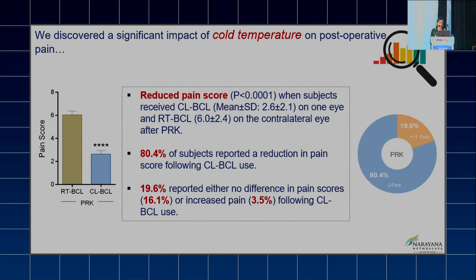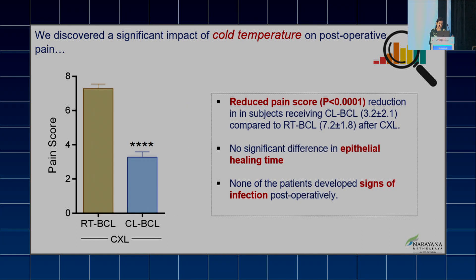We discovered a significant impact of cold temperature on post-operative pain. There was a reduced pain score when subjects received cold BCL on one eye and room temperature BCL on the contralateral eye. 80.4% of subjects reported a reduction in pain score following cold BCL use, although 19.6% reported either no difference or increased pain. In the cross-linking group as well, there was a reduced pain score in subjects receiving cold BCL.